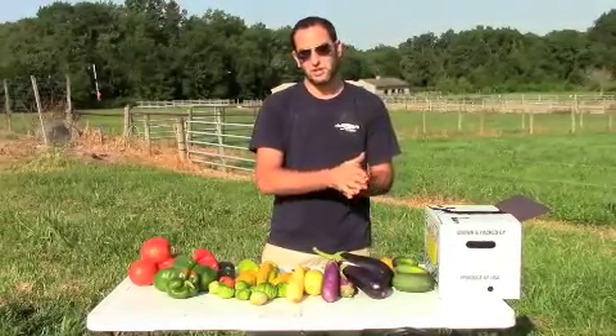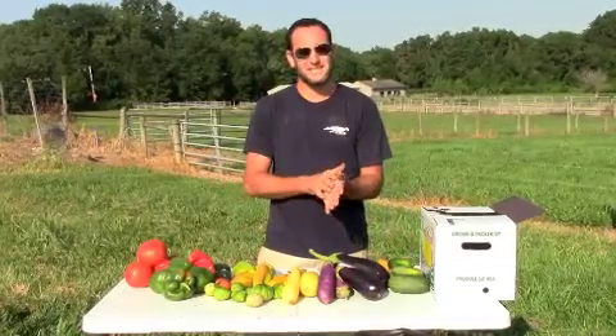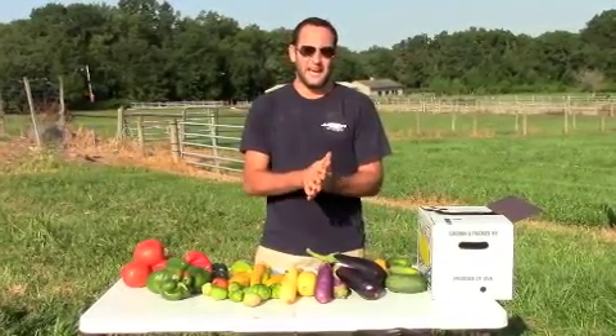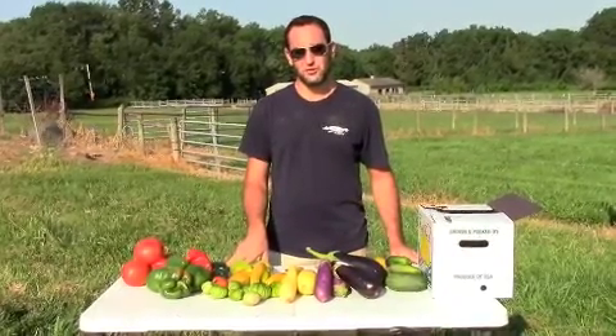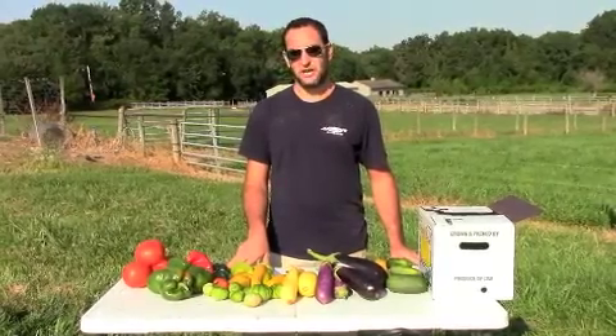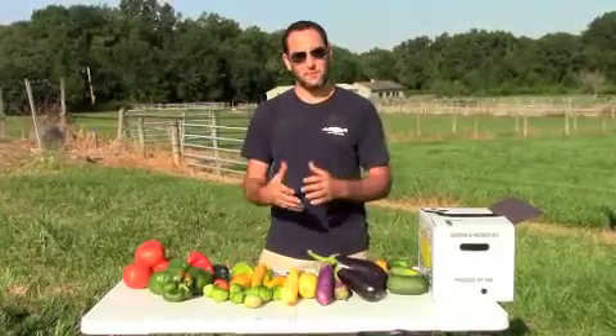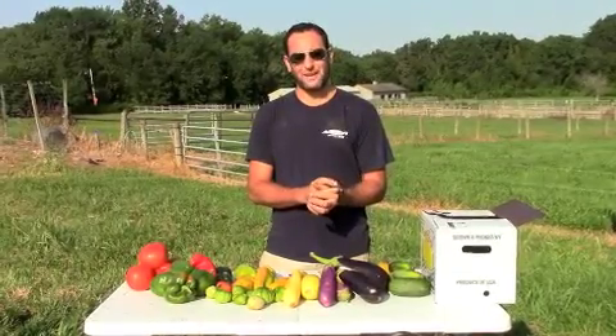We had the pleasure last week, Friday, of having a corporation come to the farm and work on a team building exercise. In the morning they picked about a thousand pounds of produce that went directly to the local food banks. It was a great experience — about 15 people came out and got to understand a little bit more about farming and help out the community.